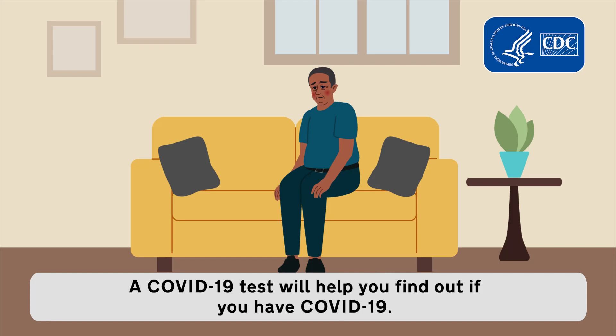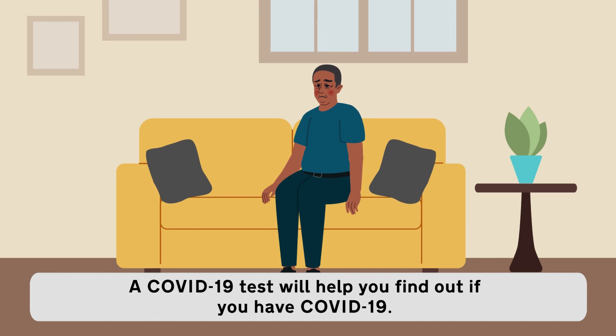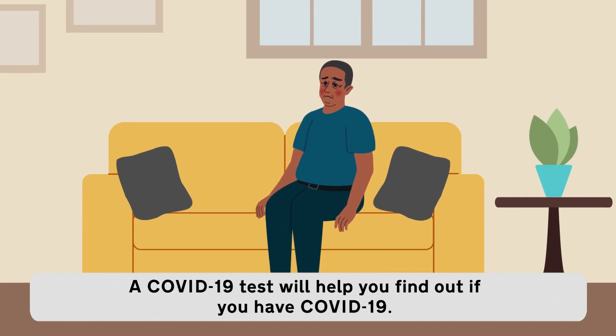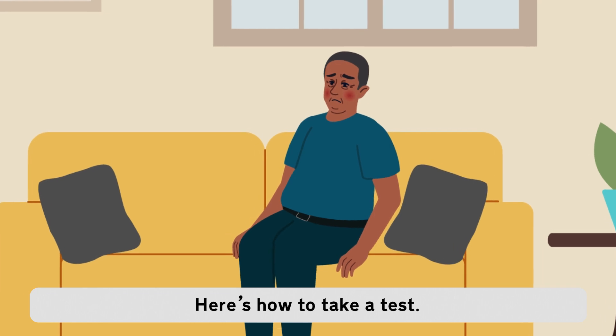Daniel, a Hispanic man in his 40s with Fragile X Syndrome, sits on the couch. His cheeks are red. A COVID-19 test will help you find out if you have COVID-19. Here's how to take a test.